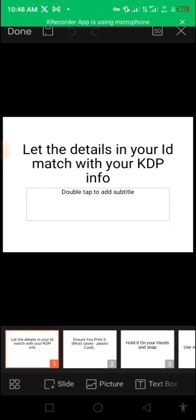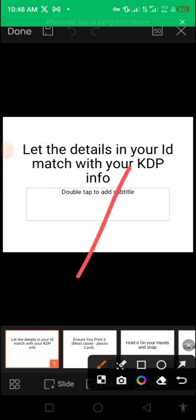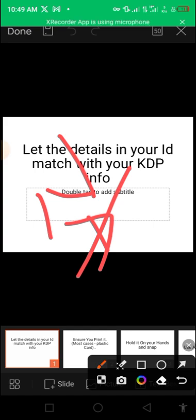Option number one: ensure your details match what's on your KDP dashboard. This is very important because Amazon is going to verify this with what you submitted, especially your name and your date of birth. If your ID carries your name and date of birth, ensure it matches. Sometimes your address doesn't really matter, but your name and date of birth are very, very important.